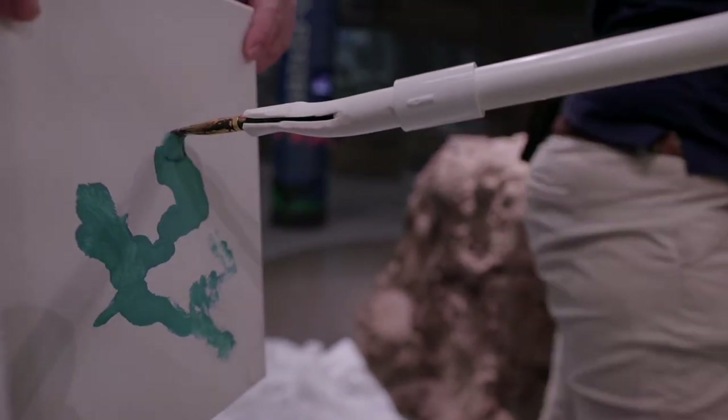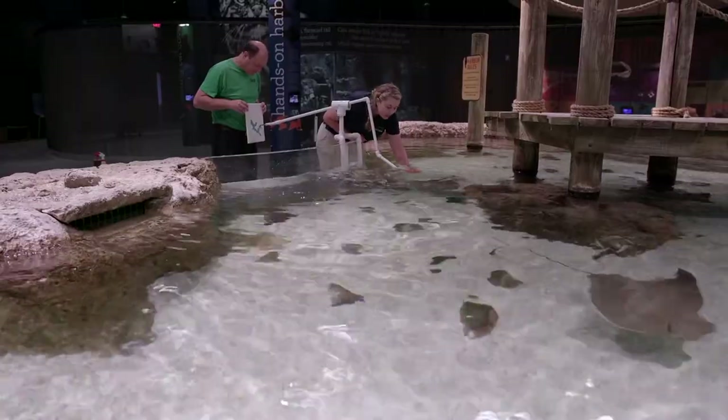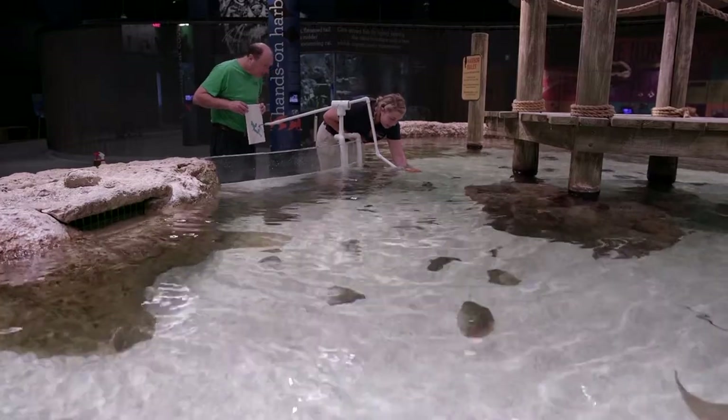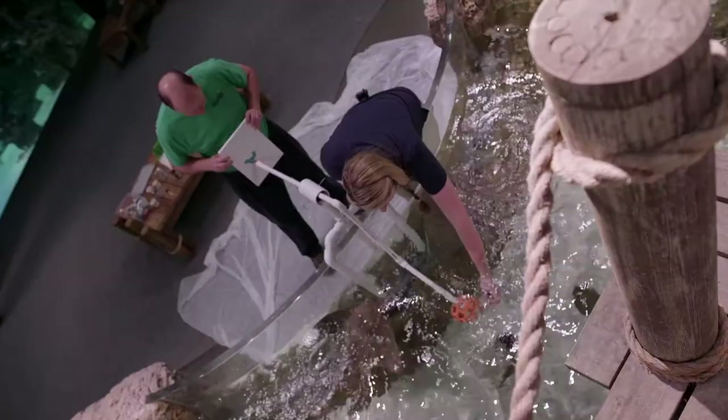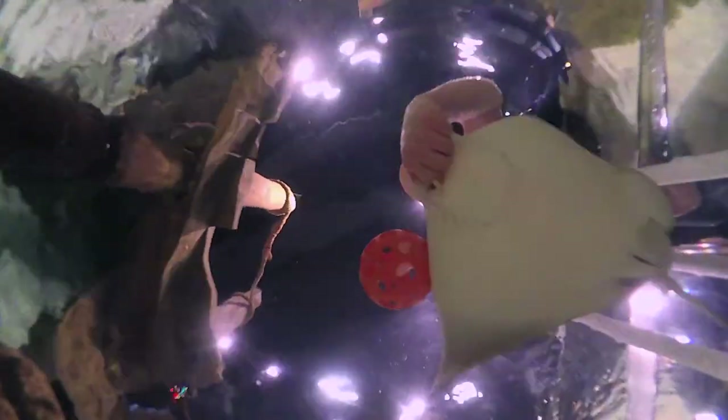With our rays, we have this awesome touch tank — the public can see this. We chose painting based off of targeting, which is that orange ball. They have to target to it and hit their nose to it. We thought, well, what can we attach to the end of it? And we can create this painting device as a reward. It's not the only enrichment they receive — they get a plethora of different things to play with and interact with.